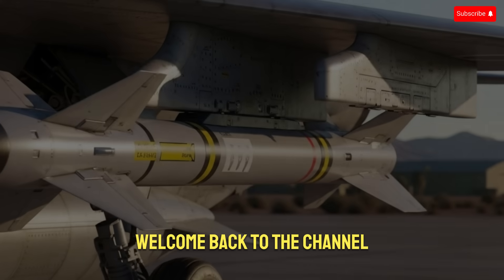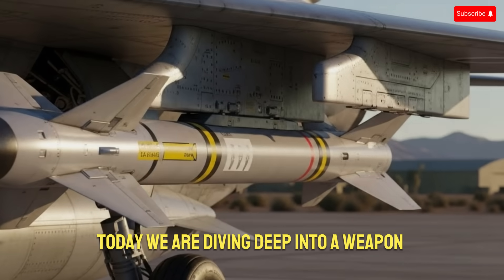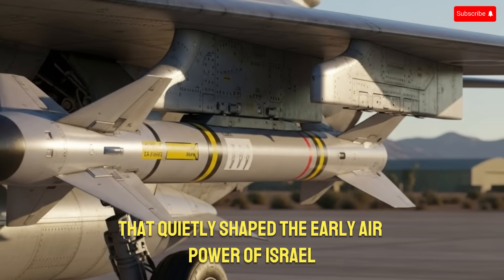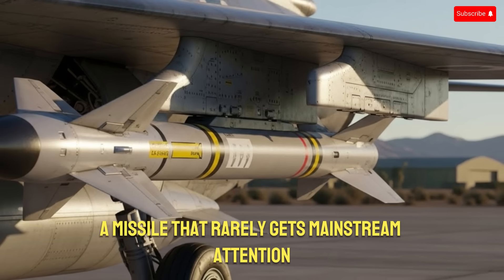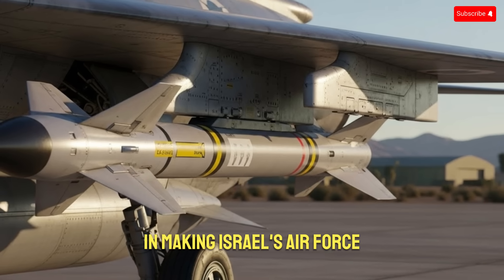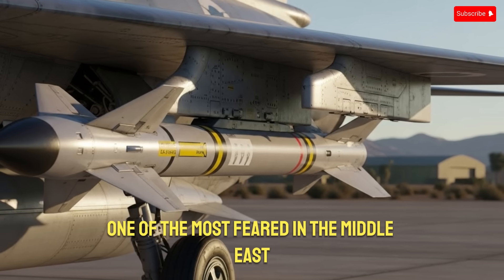Hello everyone, welcome back to the channel. Today we are diving deep into a weapon that quietly shaped the early air power of Israel, a missile that rarely gets mainstream attention, but played a decisive role in making Israel's air force one of the most feared in the Middle East.